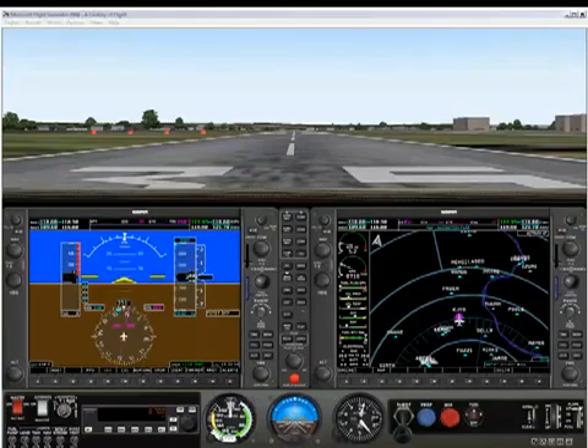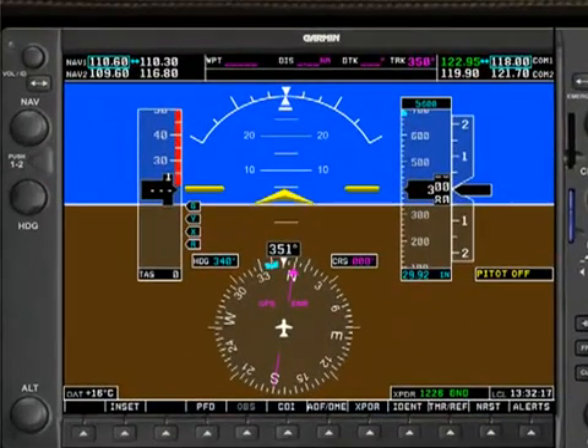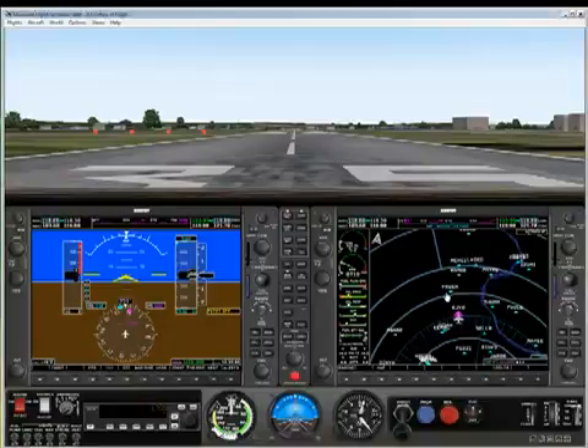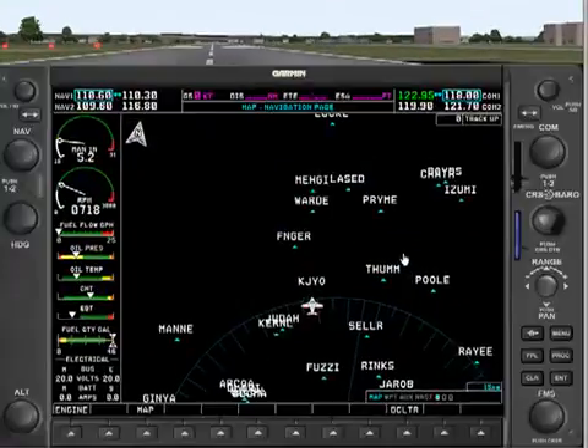In our previous video, we demonstrated a flight where we navigated to the Casanova VOR using the NAV-1 navigational radio. But in the G1000, we can navigate using the GPS instead of the NAV radios. Until this point in our video series, you've only seen the GPS as the map that shows up on the MFD.